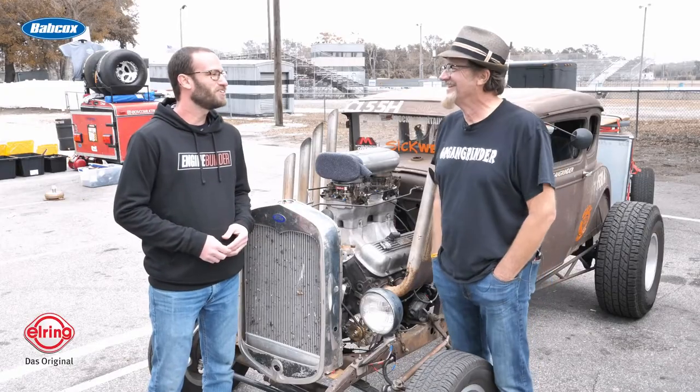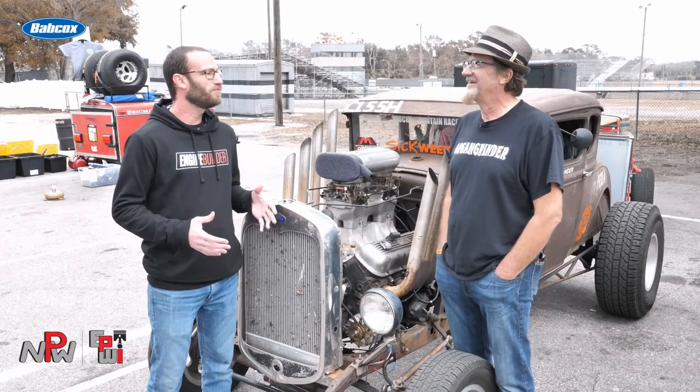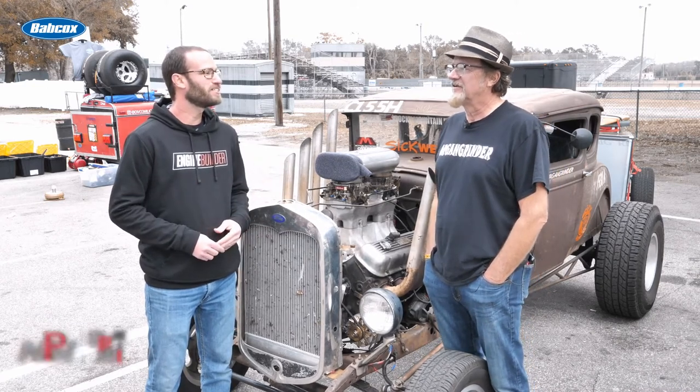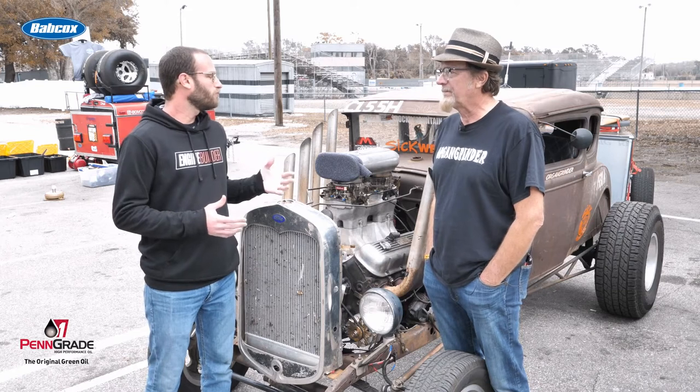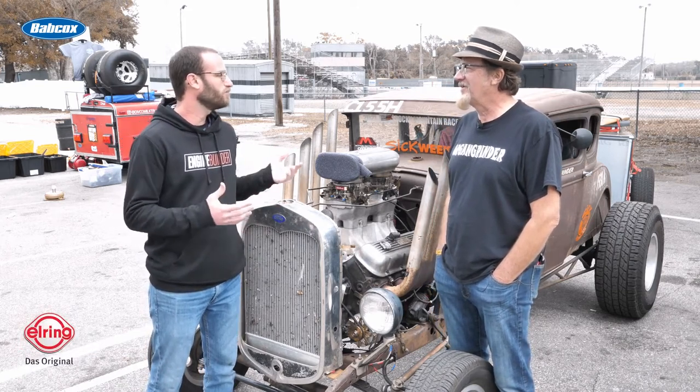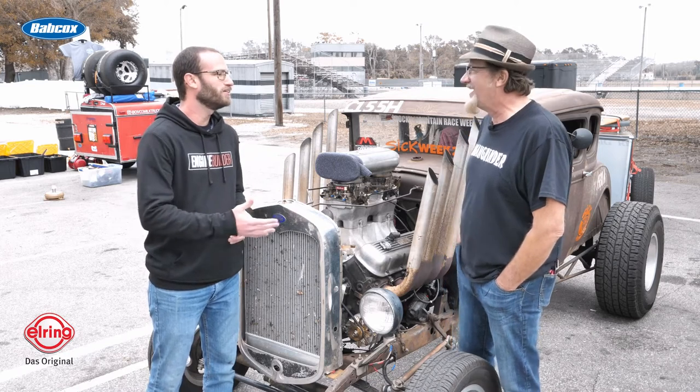Reggie, thanks for joining us this morning. Thanks for giving us some of your time before everyone leaves Orlando and gets up to Gainesville. I know that's the next stop, but I wanted to know more about the 454 you got in this Model A, so please let us know. I know there's some history to it. You've had it for a while.